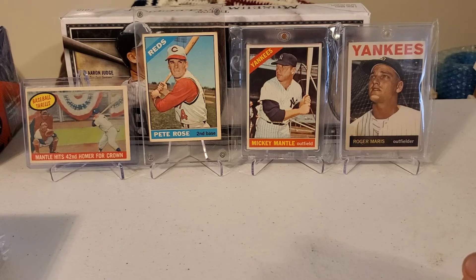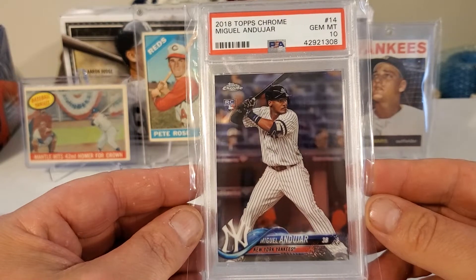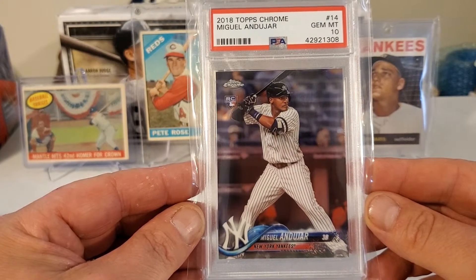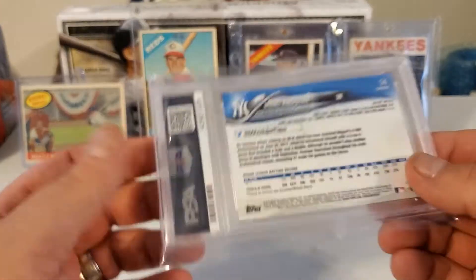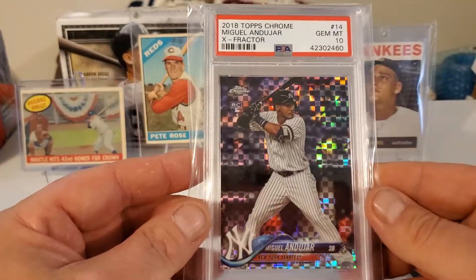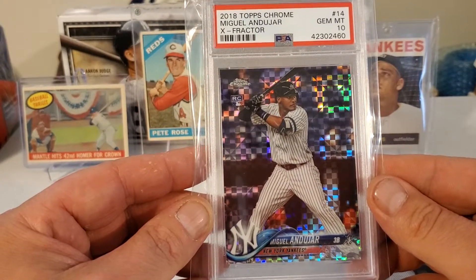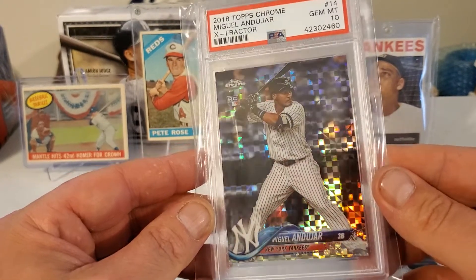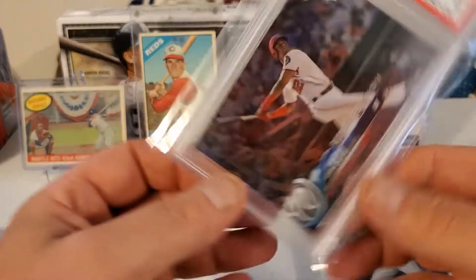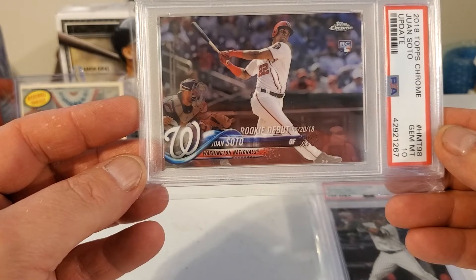I also picked up some cards from an auction — some PSA slabs. This one's a 2018 Topps Chrome Ohtani in a 10. Here's a 2018 Topps Chrome Ohtani X-Factor in a 10 — love that shine. Next we got a 2018 Topps Chrome Update Juan Soto in a 10.